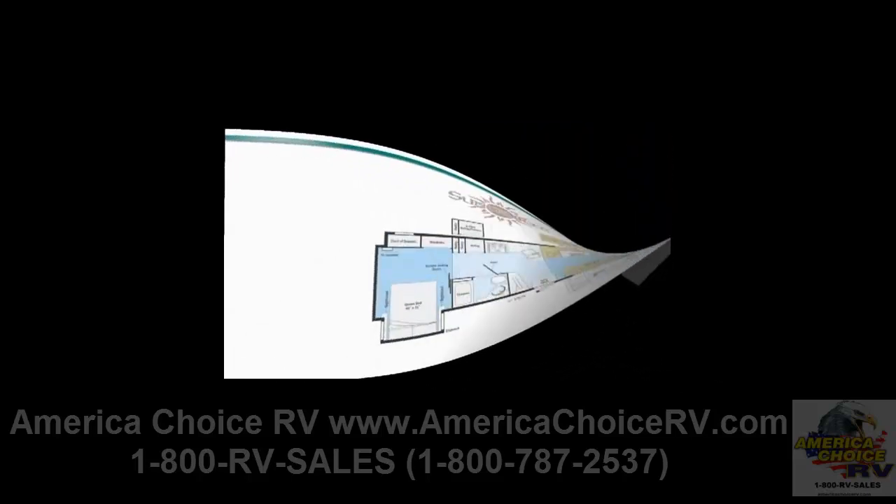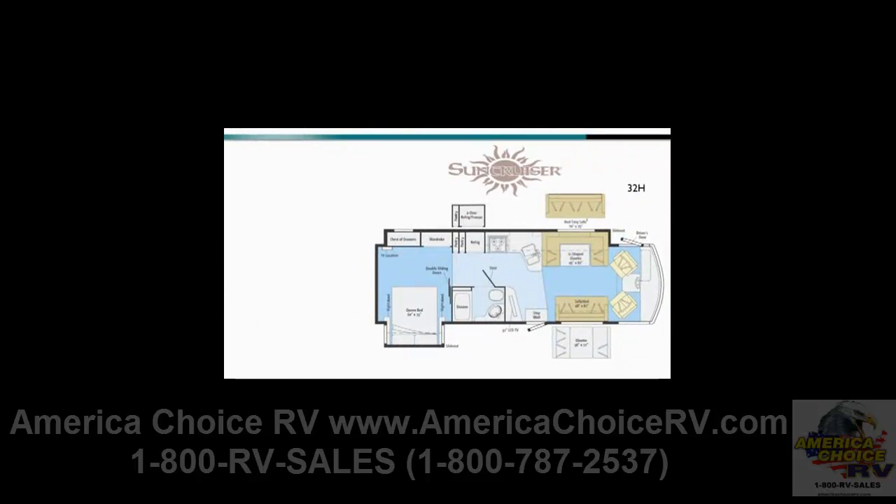The full wall slide 32H offers the livability of a coach much larger than 32 feet. Customers have a variety of options to personalize the living space, from the standard U-shaped dinette and sofa bed, or the available Rest Easy sofa and traditional benchmark dinette.